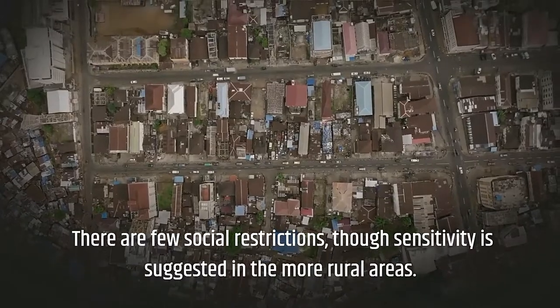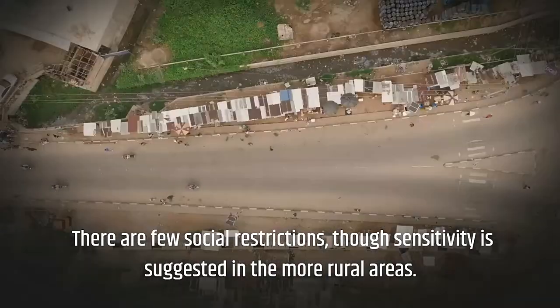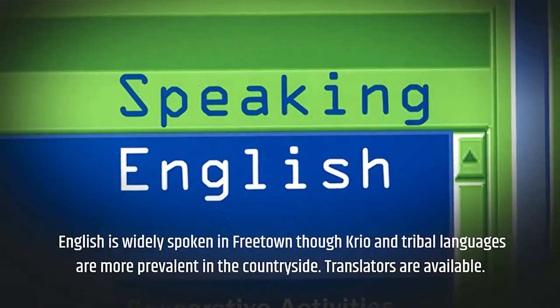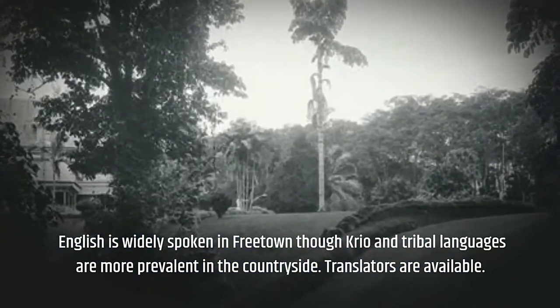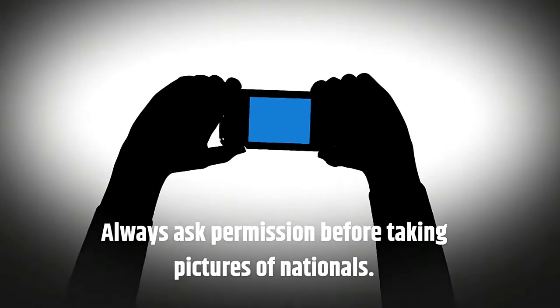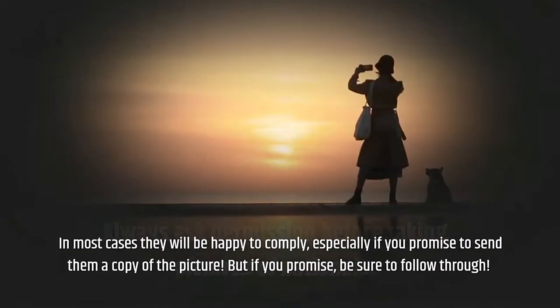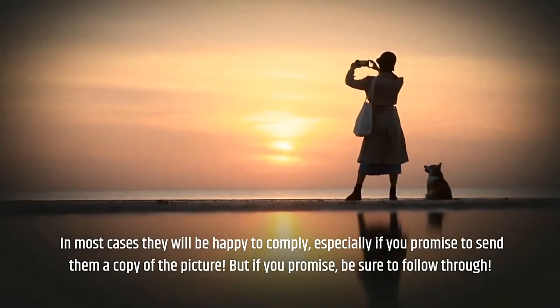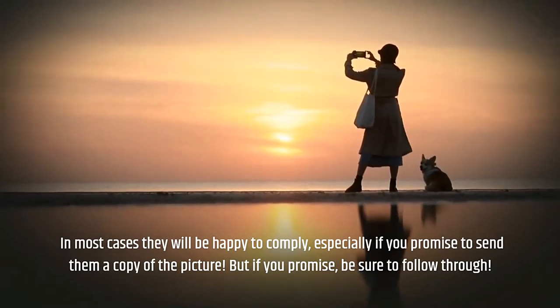There are a few social restrictions, though sensitivity is suggested in more rural areas. English is widely spoken in Freetown, along with Creole, while tribal languages are more prevalent in the countryside. Translators are available as well. Always ask permission before taking pictures of locals — in most cases they'll be happy to comply, especially if you promise to send them a copy. But if you promise, be sure to follow through.